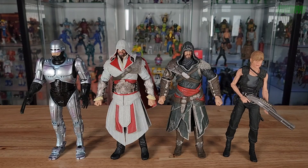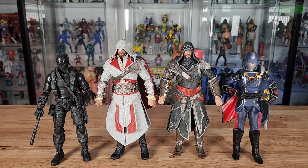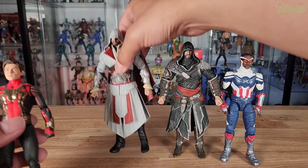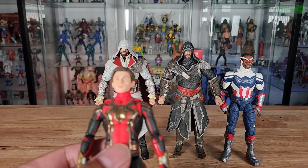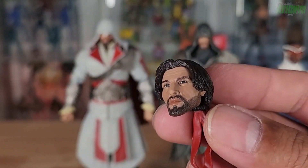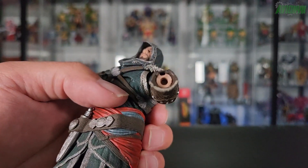Comparing with NECA TMNT Movie Raphael and Cartoon Michelangelo, then against 1:12 scale figures like Hasbro G.I. Joe Classified Snake Eyes and Cobra Commander, and Marvel Legends Spider-Man and Falcon — I actually think the Ezio heads are more on the 1:12 scale, while the bodies are 1:10 scale or seven-inch scale. That mismatch explains why the heads look so small.